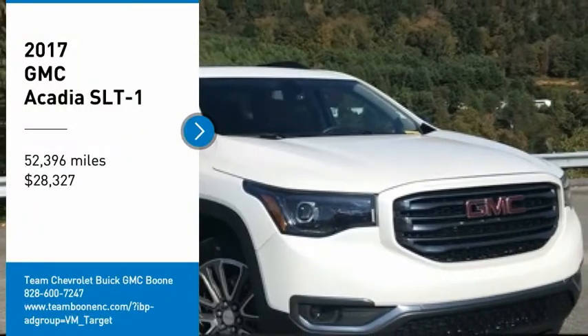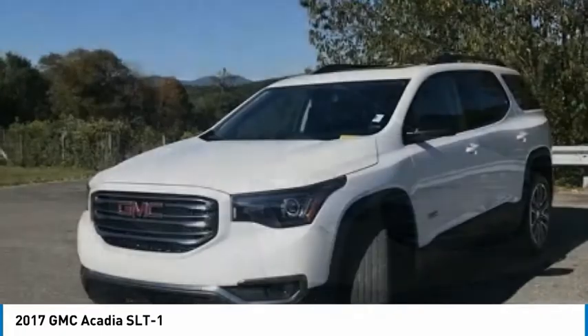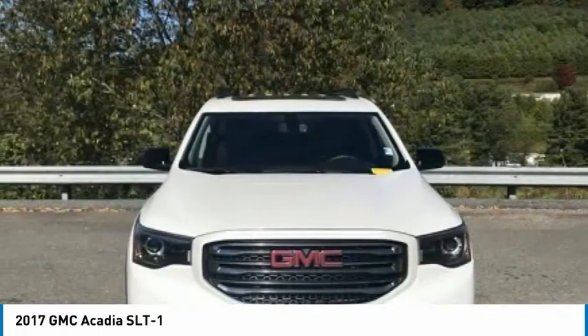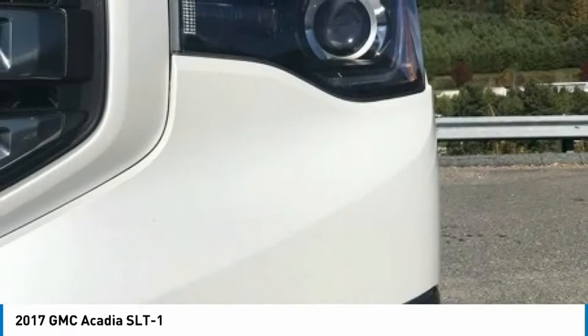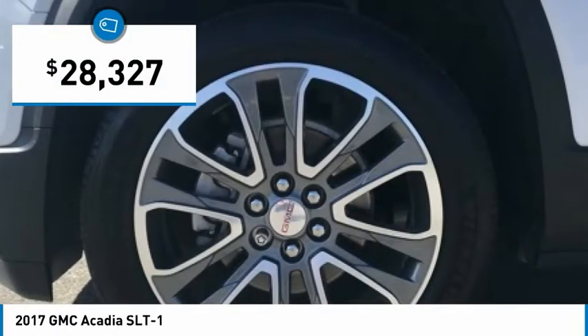Take a ride in the 2017 Acadia. The GMC Acadia has great capability coupled with exceptional safety, offering better fuel economy, advanced technology, and thoughtful ergonomics. The Acadia is a premium utility that rejects compromise and is priced below $30,000.